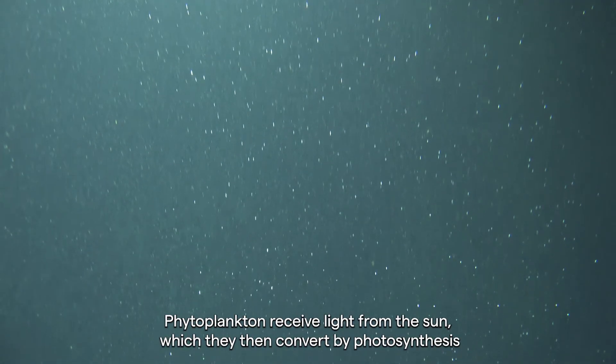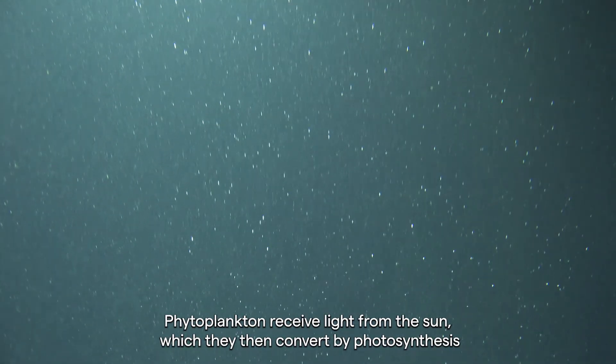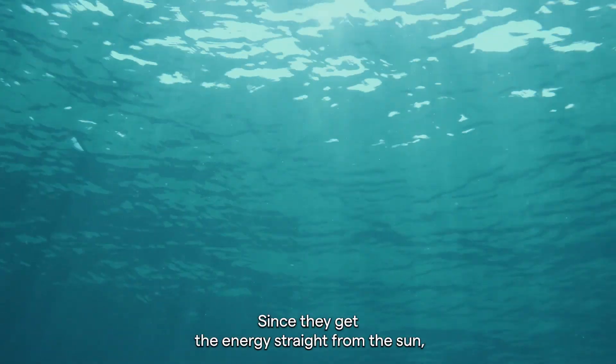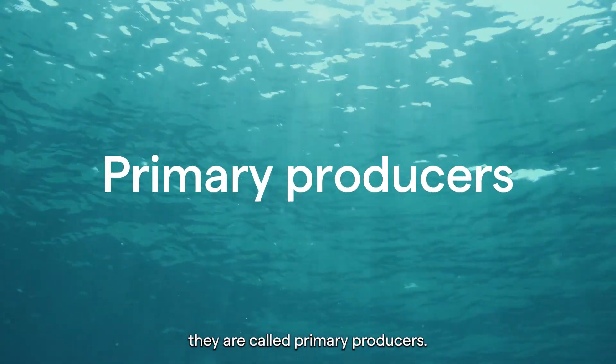Phytoplankton receive light from the sun, which they then convert by photosynthesis into organic compounds. Since they get their energy straight from the sun, they are called primary producers.